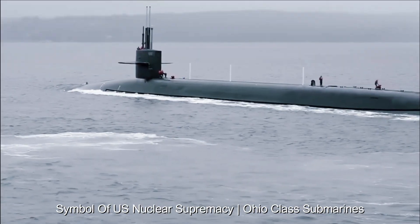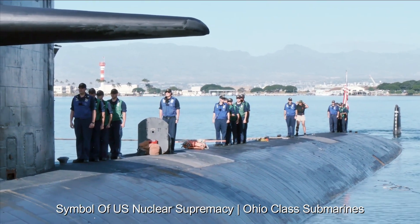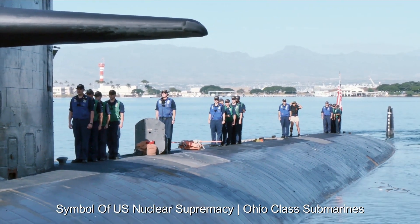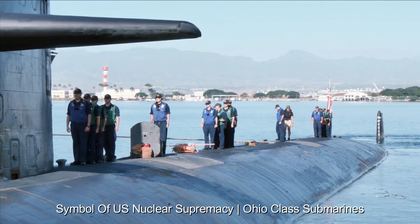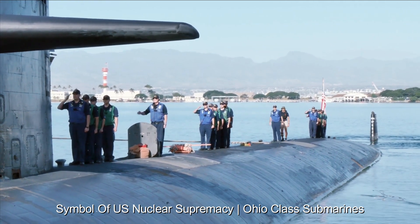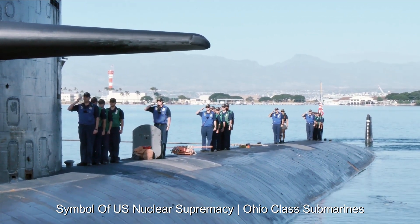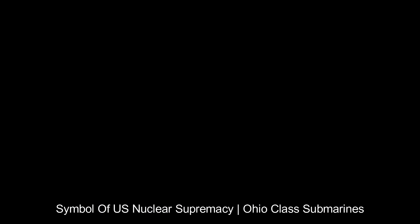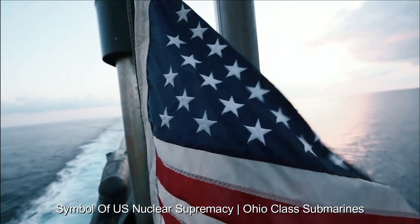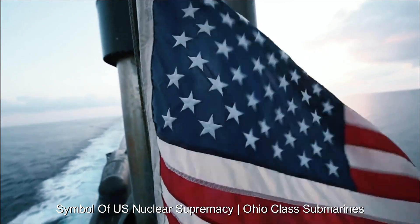The Ohio-class submarines were introduced during the Cold War as a response to the growing nuclear capabilities of the Soviet Union. Their development aimed to ensure that the U.S. maintains a formidable second-strike capability in the event of a nuclear conflict. These submarines are also renowned for their state-of-the-art engineering and advanced stealth capabilities. Their use of sound suppression technology and innovative hull design allow them to operate silently beneath the waves, making them difficult for enemy detection.